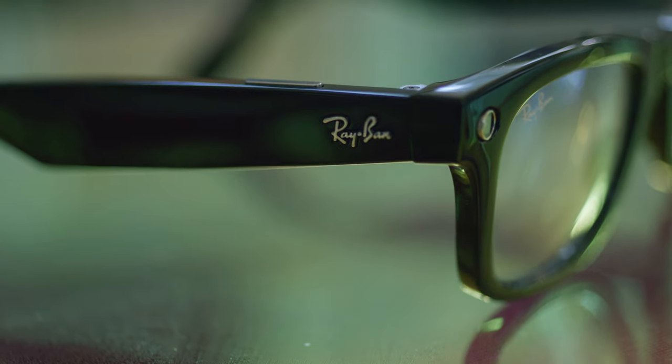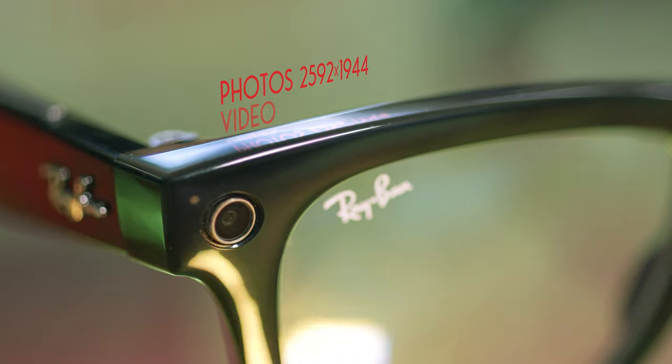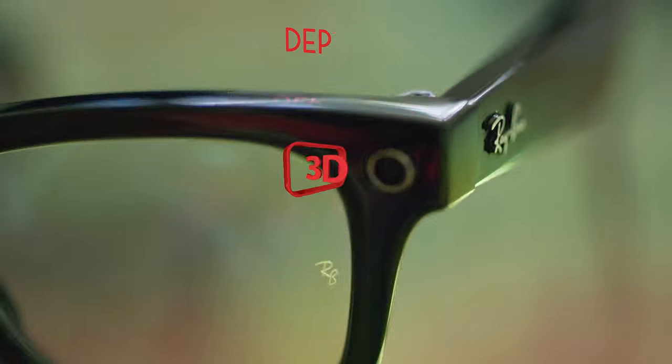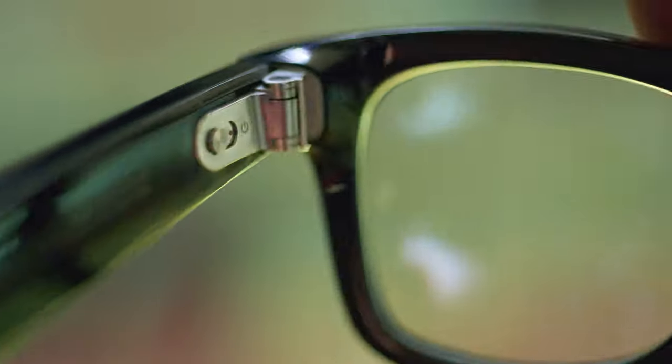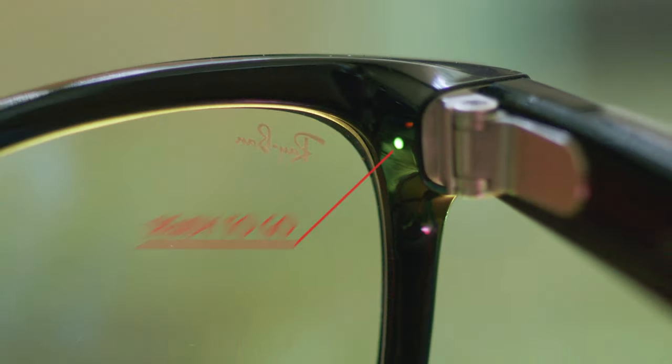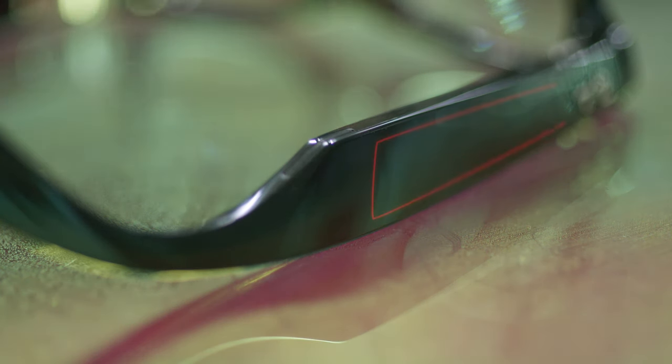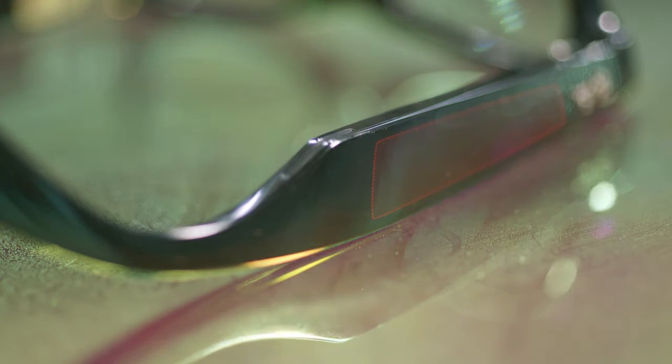The glasses come with dual 5 megapixel cameras. The left one records high quality photos or one-to-one video, which is perfect for social media. The right camera is used for depth perception. Behind that lens you'll find the on-off switch, and on the other side the status indicator light. There's stereo sound and 360 audio pickup, as well as an invisible touch bar that controls the camera, the phone, and the music.